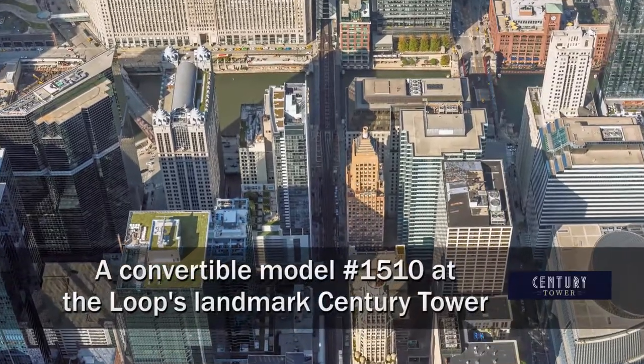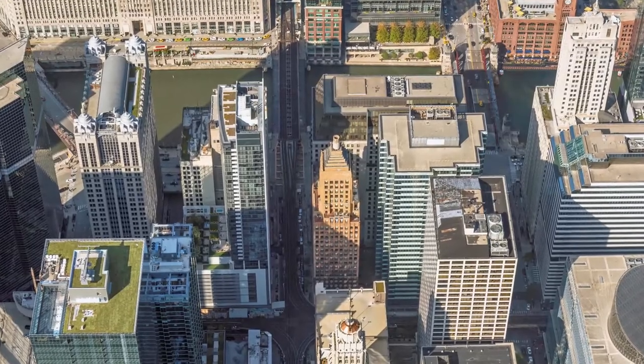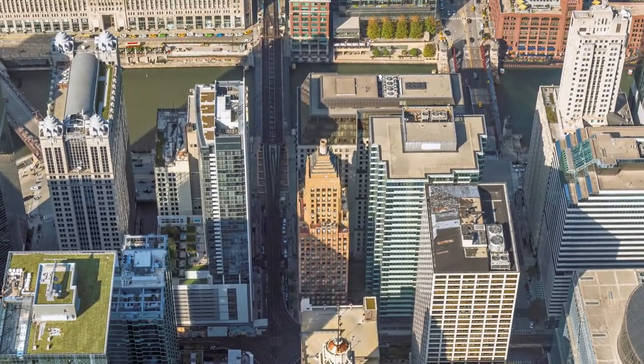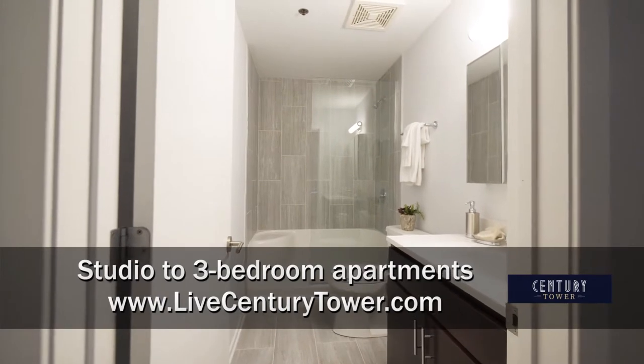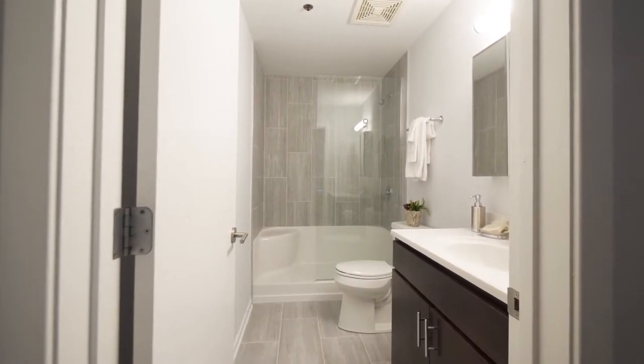I'm headed to the Loop's Theater District, just a short block south of the fabulous Riverwalk, for a tour of one of the apartments at the landmark Century Tower. I'm standing in the foyer of Unit 1510, a corner convertible one-bedroom.